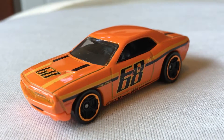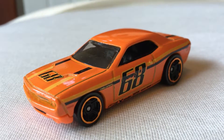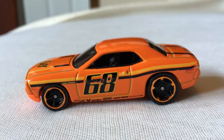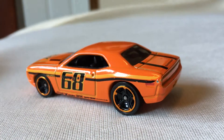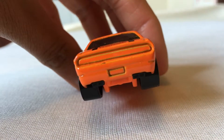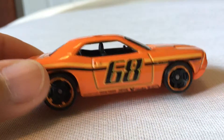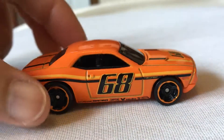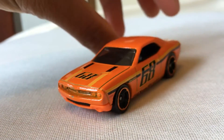Hey YouTubers, today I got a Dodge Challenger concept to show you guys. I don't know — this is a 68 number, what is that — but pretty cool. Dot Challenger orange color, look at the wheel and the car body color, pretty match and nice body, cool.